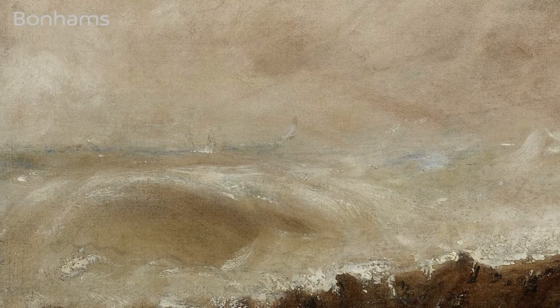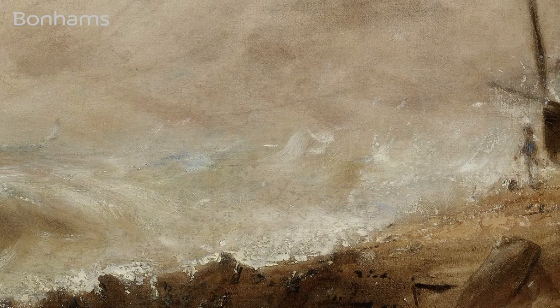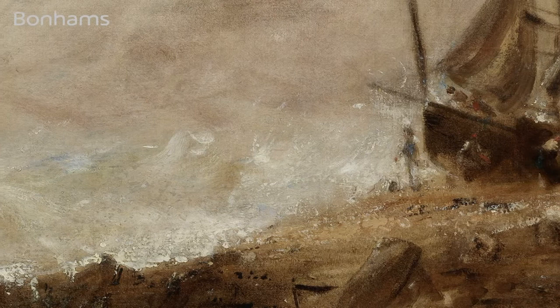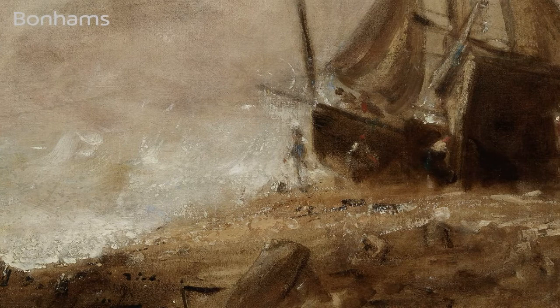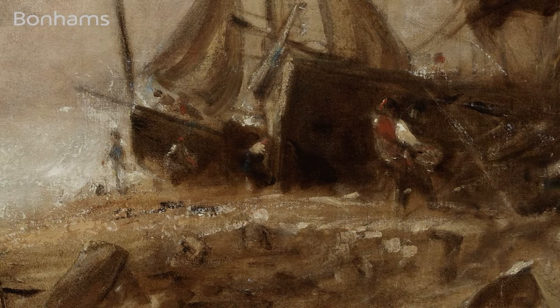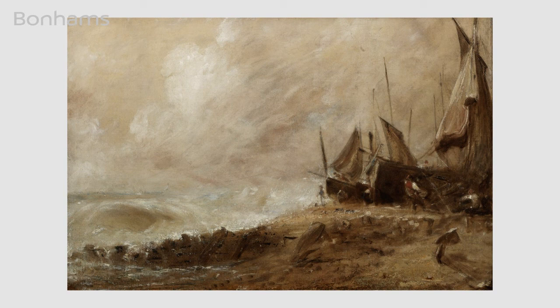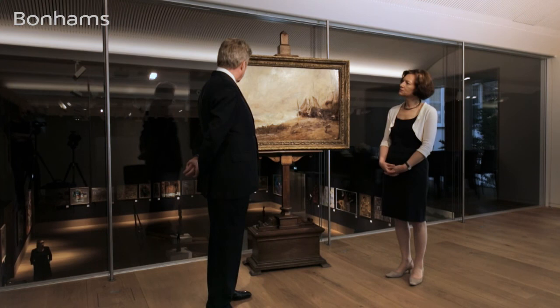Could one suppose it was intended as a companion piece to the Chain Pier? It is a thought — a possibility. The whole weight of the composition is on the right-hand side, and they would balance quite nicely. It's impossible to know for sure, but the Chain Pier was originally seven feet, now six feet — a very busy scene looking east — while this is the opposite mood, looking west. This sketch is exactly the same size, type of handling, and no doubt date as the preliminary intermediate sketch made for the Chain Pier.